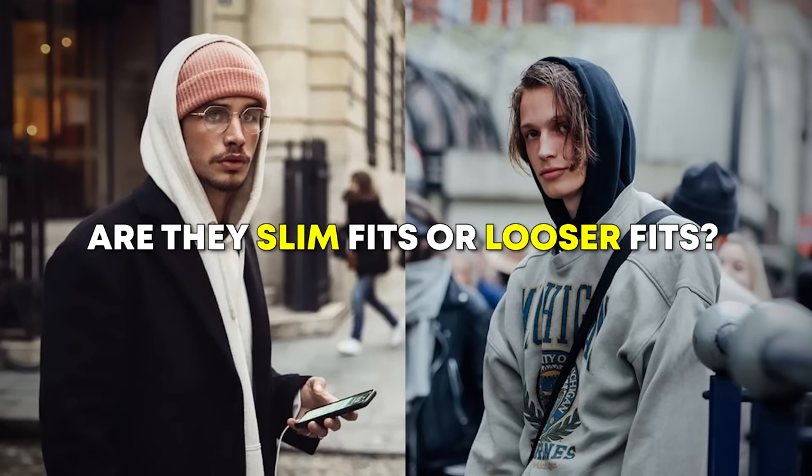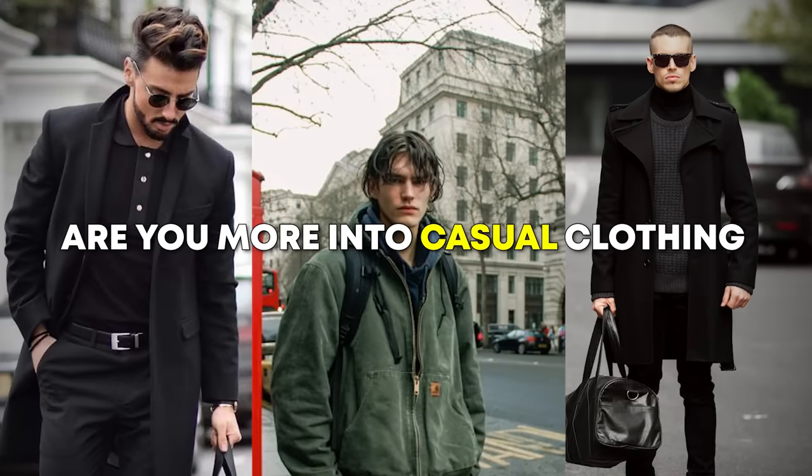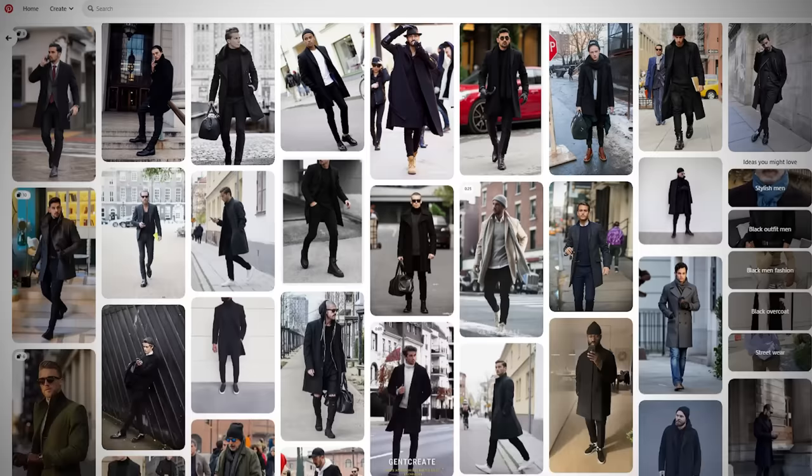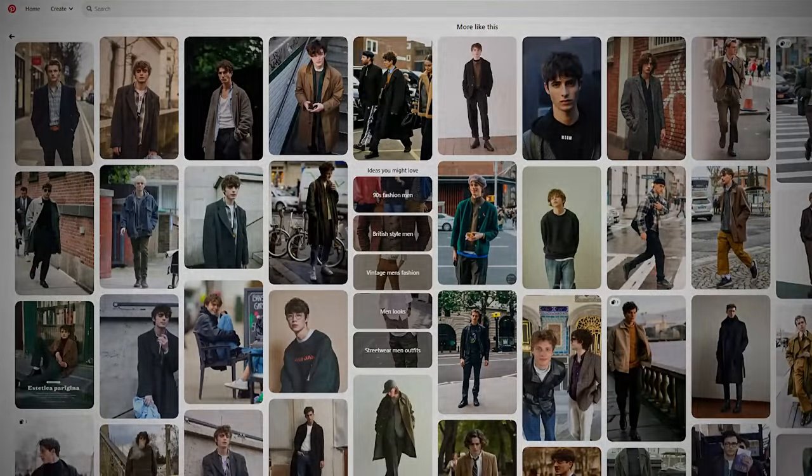What's the fit of the clothing — are they slim fits or looser fits? What's the formality level? Are you more into casual clothing or do you like to be dressed up? If you see a common theme you can search for more pieces that have those traits, and you'll slowly start to see a style emerge.